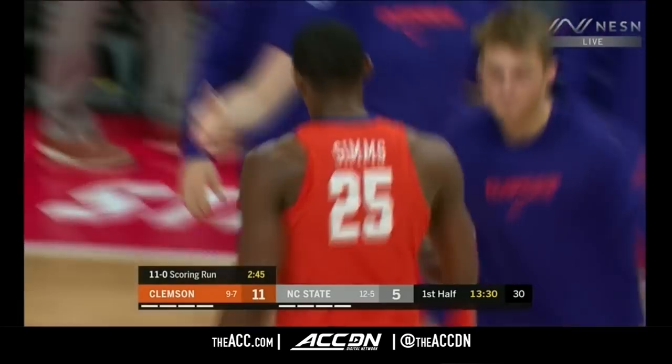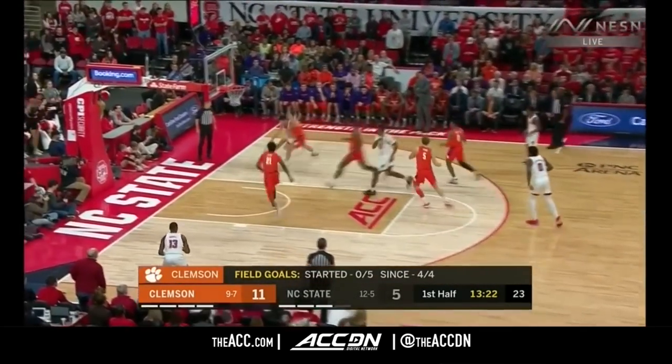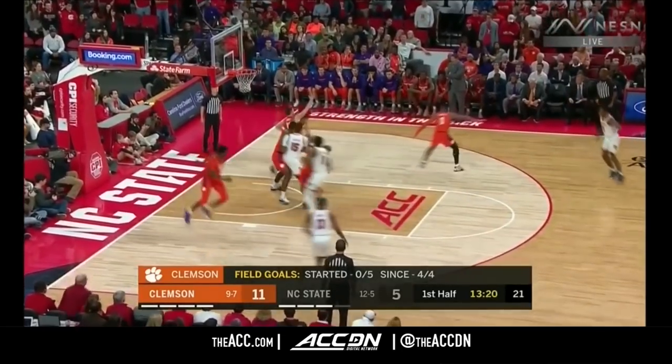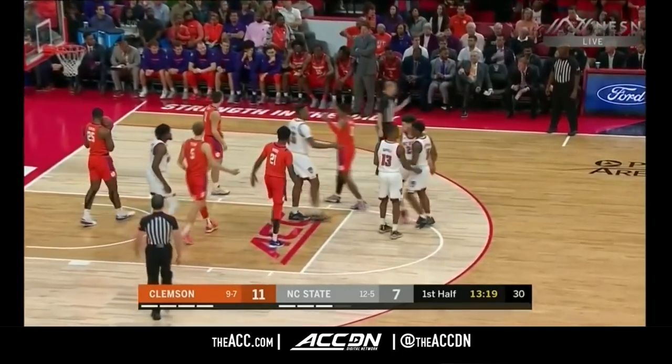It's an 11-0 run for Clemson. From the floor, they've made their last four shots. Last field goal for NC State at the 17:14 mark. In traffic, off the glass — Devin Daniels.